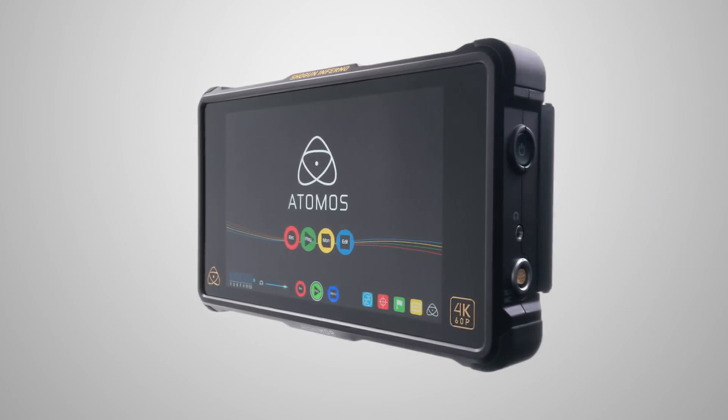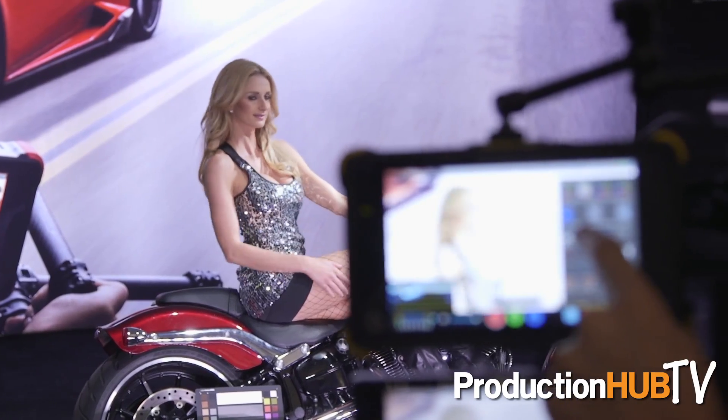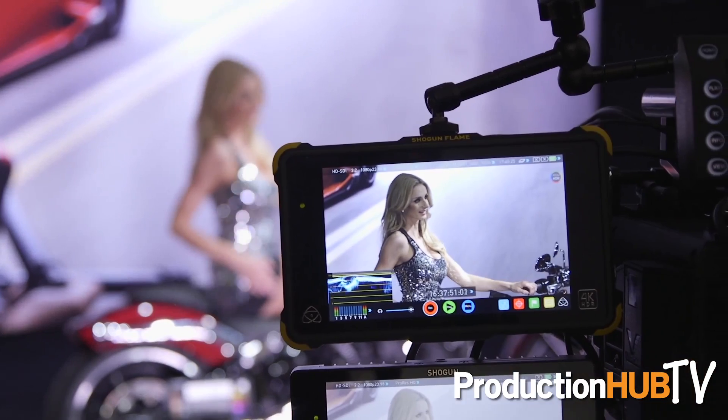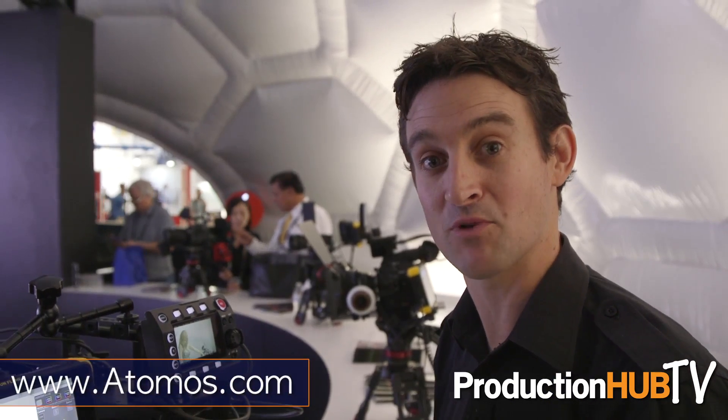Lots of exciting announcements — a new partnership with X-Rite so we can calibrate all the screens, and an exciting technology demonstration with GTech. Our super affordable master caddy system that lets you use any SSDs will now work inside a GTech array, so data wrangling is efficient. Essentially every part of the workflow that we can fix up, we're doing one by one, and the Shogun Flame and Shogun Inferno have been a big part of that. To stay updated or check out all the details about these products, head to the Atomos website at Atomos.com.